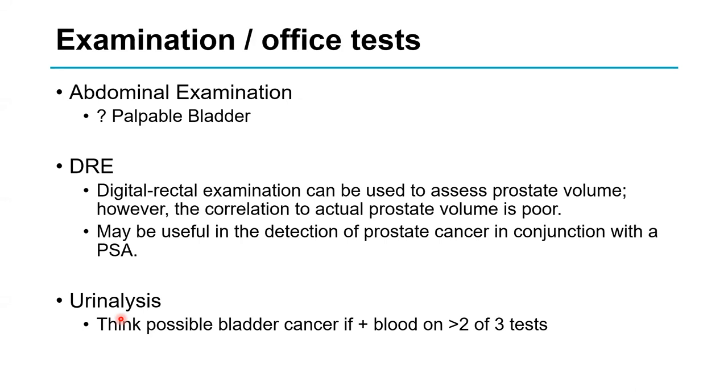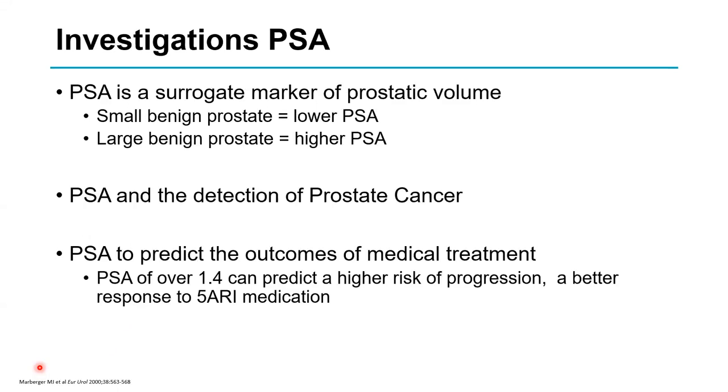If the prostate feels hard or irregular, think about prostate cancer. I always do a urinalysis to look for blood, and if blood persists, that should be investigated as a separate entity. PSA can be very difficult for patients and sometimes for urologists knowing what to do with it.